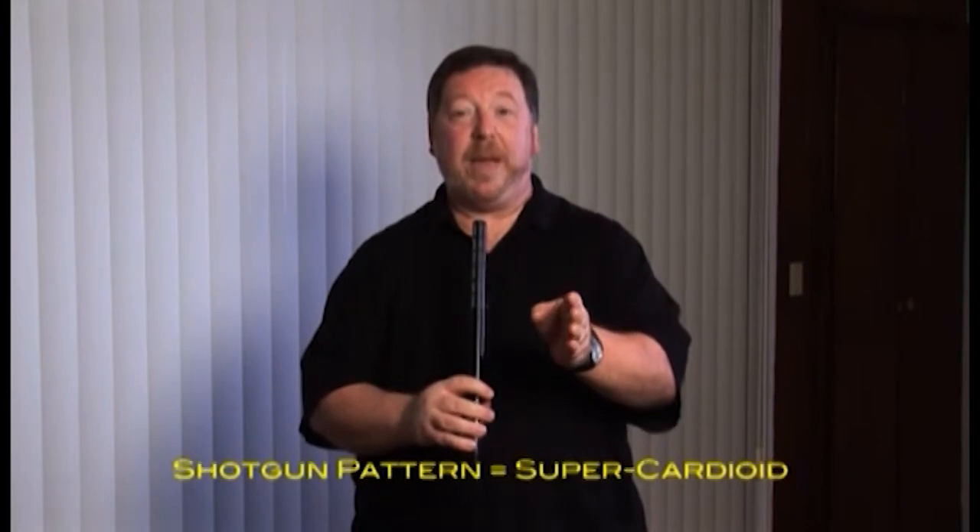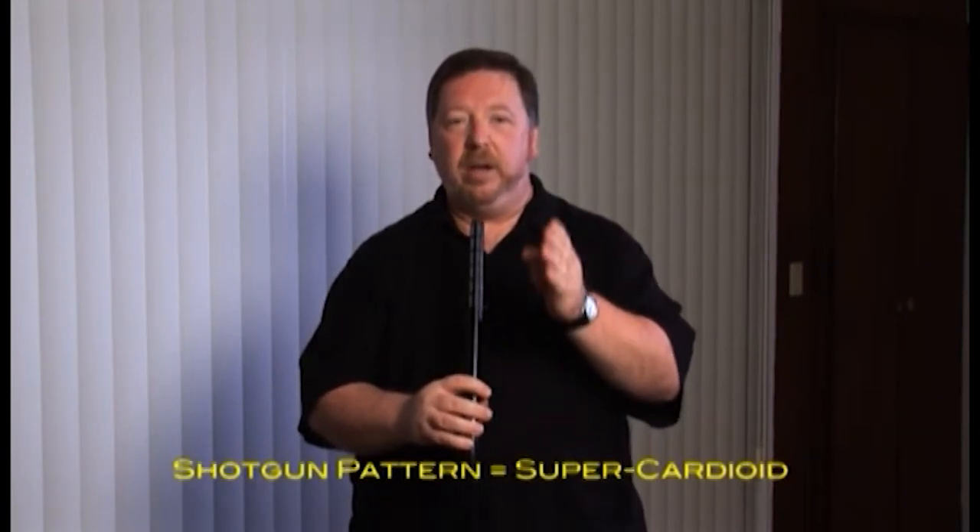Now we're listening to the ME-66. If I move the microphone just a little bit from my mouth, you notice that I fall off axis much quicker with the ME-66 because it's a very focused pattern — it's a super cardioid. That's very, very focused as opposed to the MKH-50, which gave me just a little bit wider pattern to accommodate maybe two people speaking at the same time.